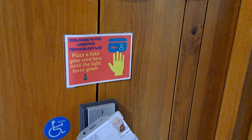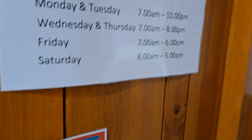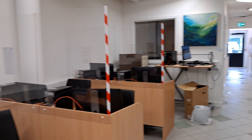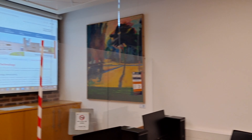Here we are in the assistive technology service. To gain access, you need your swipe card, which you can activate at the reprographics center. There's an automatic door that opens to reveal all the PCs you can log onto with your student account, and here is the projector for workshops.